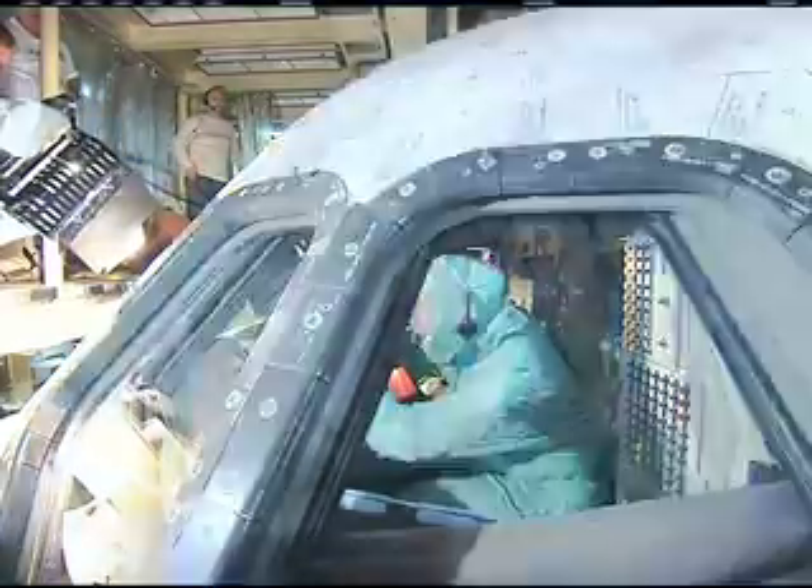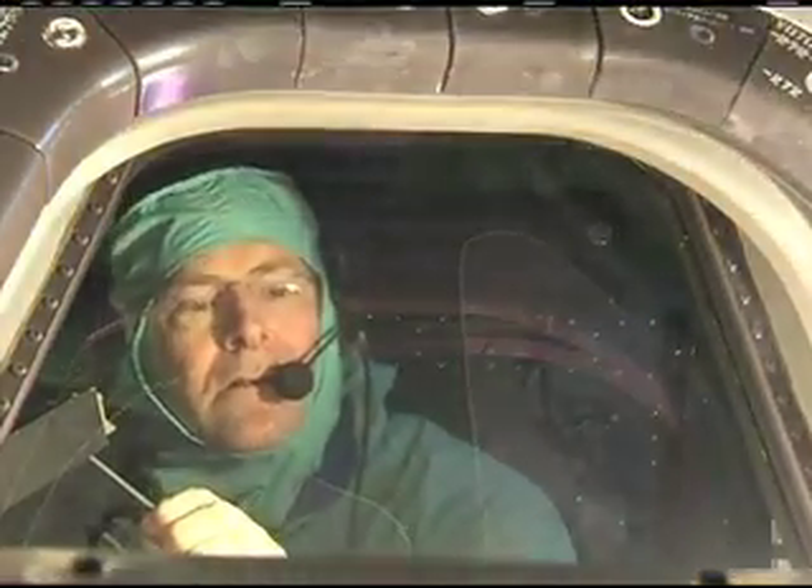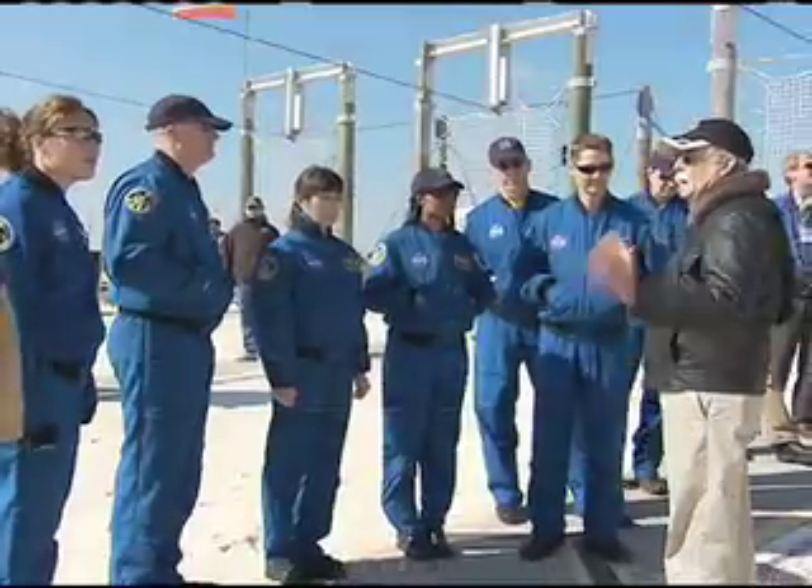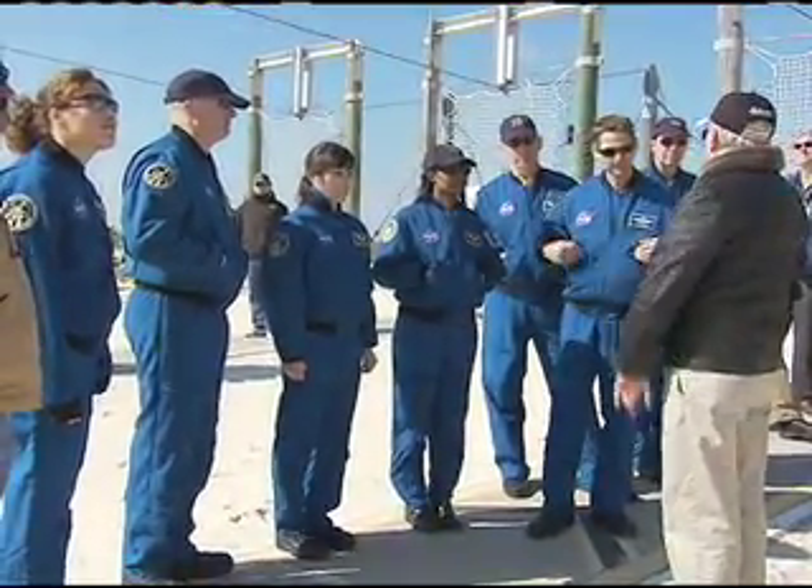Discovery's STS-131 mission commander Alan Poindexter and pilot Jim Dutton will later practice landings in Shuttle Training Aircraft, or STA, a Gulfstream II jet modified to simulate a shuttle's cockpit, motion, and handling qualities. Discovery is targeted to launch on April 5th.